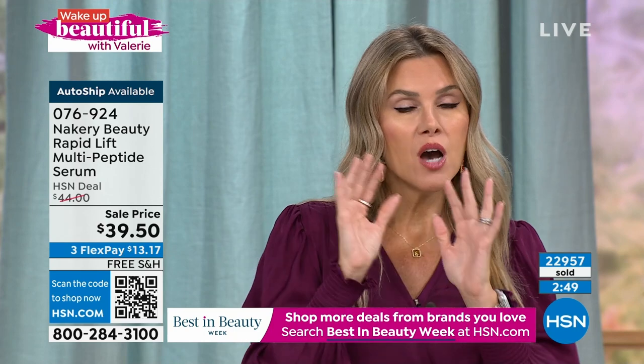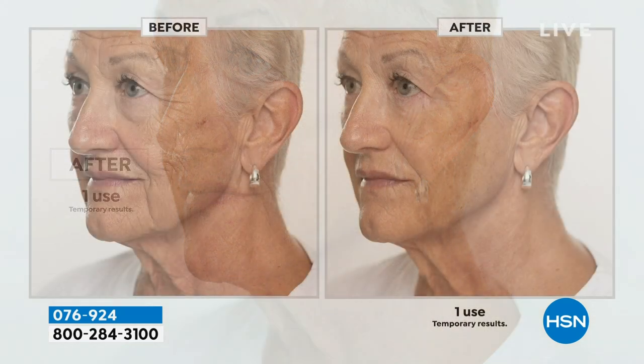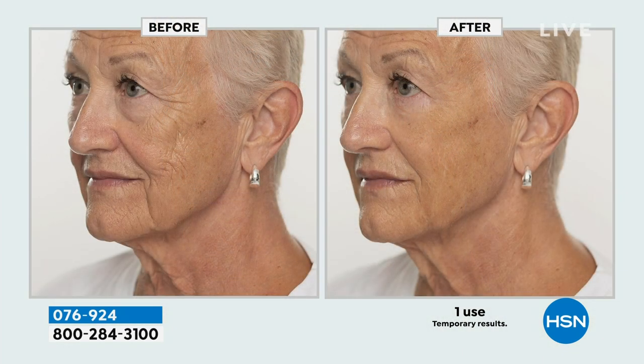You've never seen any other clean beauty skincare product that can do what Liz has done in one single application. If you're like this beautiful model — in the before, the line from her nose to her mouth is angled forward. You start to almost get like a pouch, almost get a little bit of a bulge coming down.